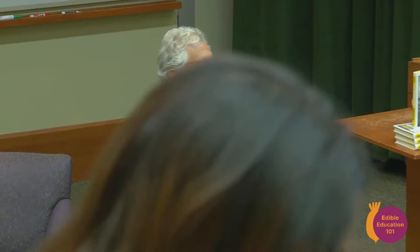Good evening, everyone. Good evening. Welcome to Edible Education. It's our third class meeting of the semester already. It's great to have everyone here. Alice has been working with the students already on this special project, which you're going to hear more about. It's very exciting.